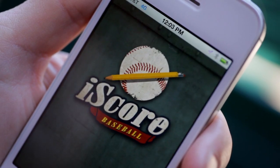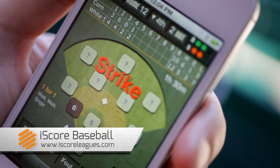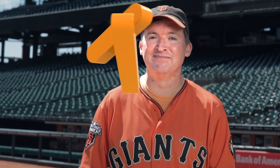Instead, I use an app called iScore Baseball. You put in the names of the players, you tap to say what happened on the field. It automatically generates a score sheet, a box score, and even statistics. I also use this app to keep score for my daughter's softball games. Baseball may have started in the 19th century in the countryside, but it's firmly in the 21st century now, and there's never been a better time to be a fan.